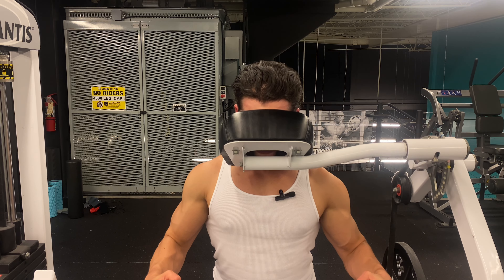Progression this week is to use the same weight but cleaner reps, larger range of motion.